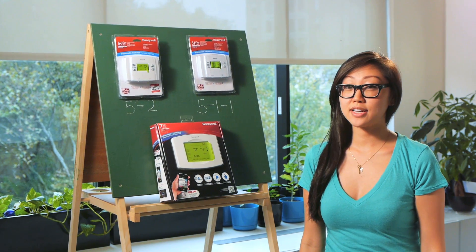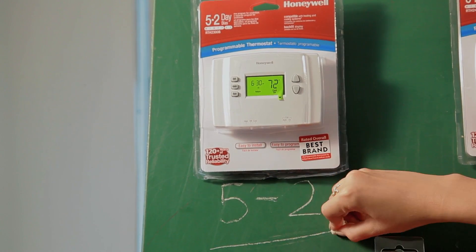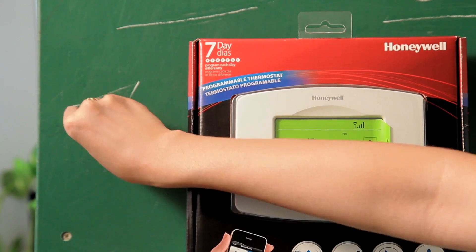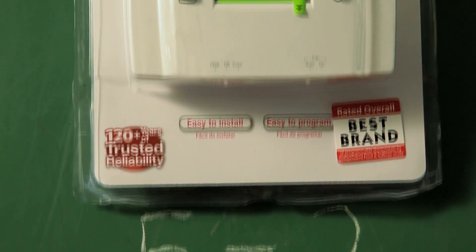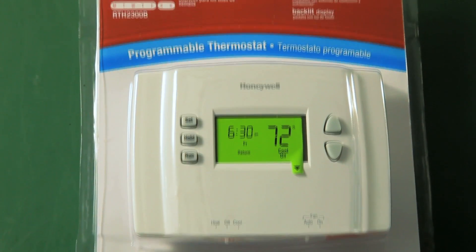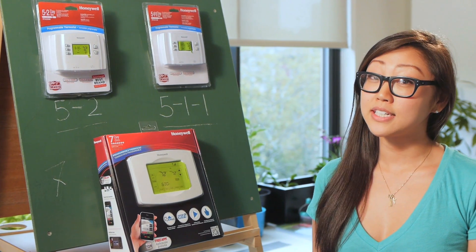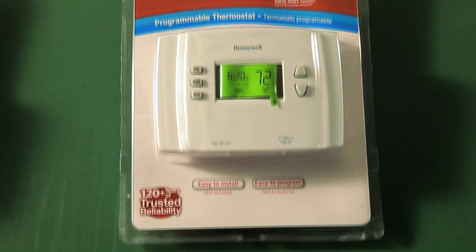One easy way to narrow it down is to decide between a 5-2 day or a 5-1-1 day model. The 5-2 model is great for families that keep a 5-day work week and a 2-day weekend. But if you need a little more flexibility because you have different schedules on Saturday and Sunday, the 5-1-1 model is a great choice.